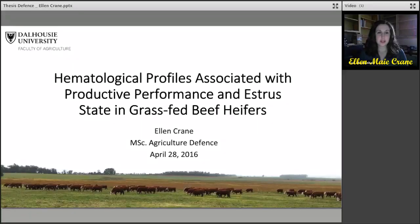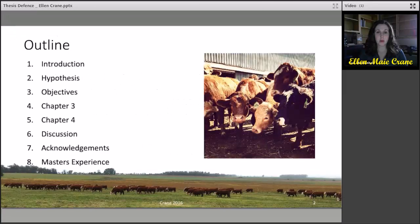Welcome everyone to my thesis defense presentation titled 'Hematological Profiles Associated with Productive Performance in Astrostate and Grass-Fed Beef Heifers.' I will follow a typical scientific outline followed by some final comments on my master's experience.